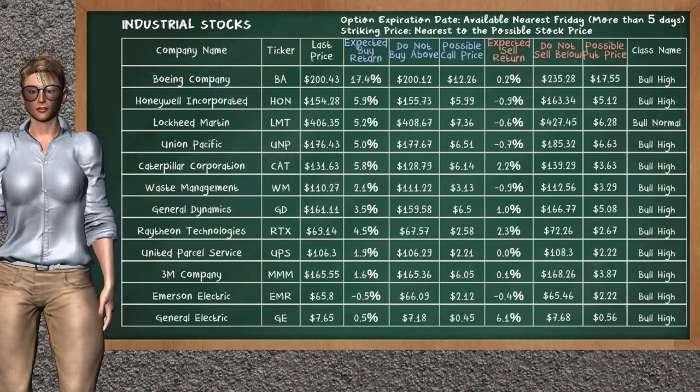Let's look at the stocks table of industrial sector. Our analysis does not list the top opportunity to buy or sell.